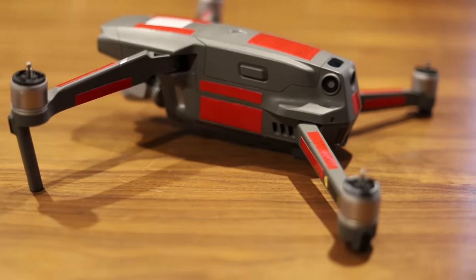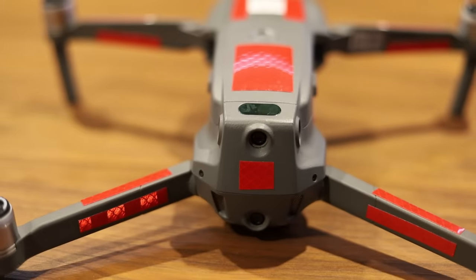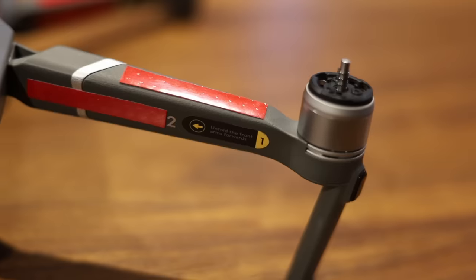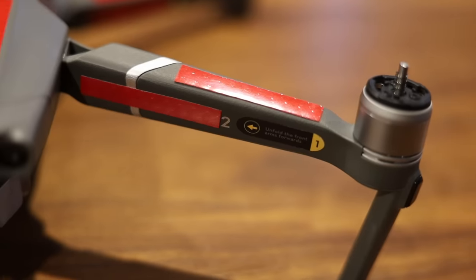The drone I fly is a Mavic 2 Pro by DJI, and I've taped every single corner and spot I could think of that doesn't cover the sensors or the cameras. I didn't worry about the bottom because birds very rarely attack from underneath. As you can see it looks pretty impressive.